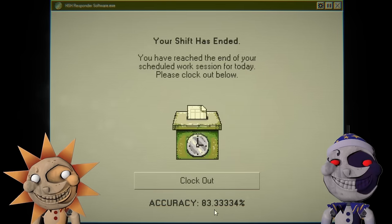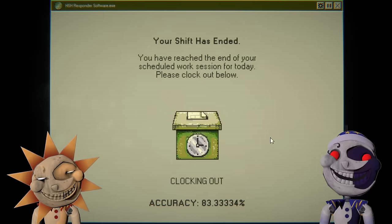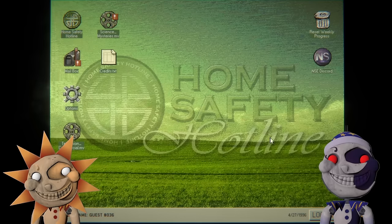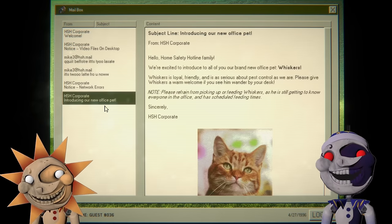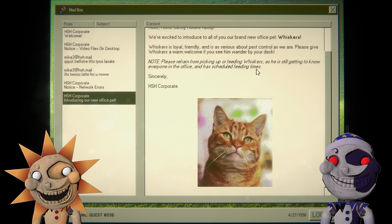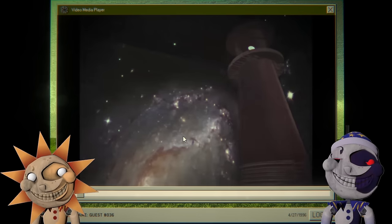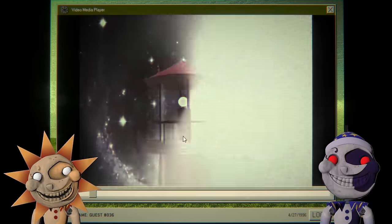We went from 60 to 83 — better! Oh hello, science mysteries and mailbox. New office pet: Whiskers! We're afraid of picking up or feeding Whiskers — yes, he is still getting to know everyone in the office and has scheduled feeding times. So cute. Science mysteries — hello, what in the Gmod is this?